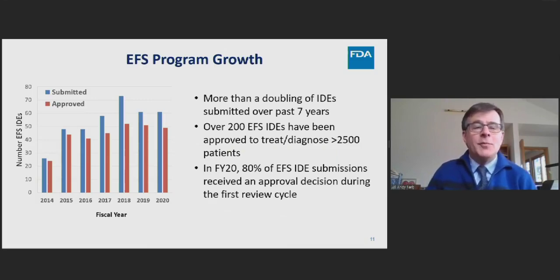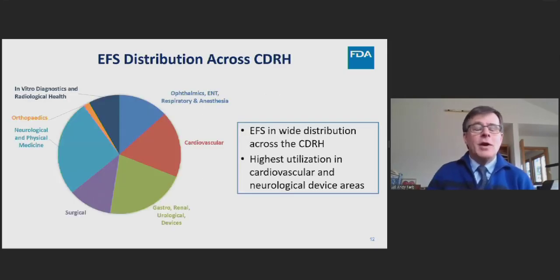The program has been successful over the last seven years. We've seen more than a doubling of IDEs submitted, over 200 EFS IDEs approved, encompassing over 2,500 patients enrolled in cumulative studies. Review staff has improved their ability to review submissions in a timely fashion, achieving approval decisions on about eight to ten EFS IDEs during the first review cycle. The program is distributed across the center, with highest utilization in cardiovascular and neurologic devices.